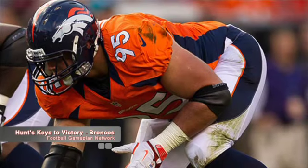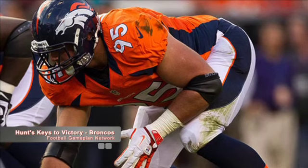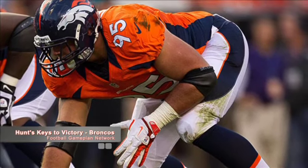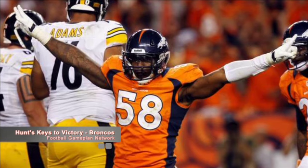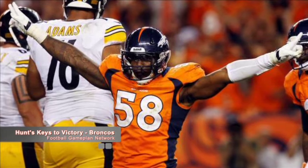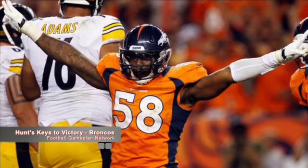When you look at the Broncos stopping the run versus the Cincinnati Bengals, it's all about gap discipline. The Bengals don't do anything fancy as far as the running game is concerned — they're going to run downhill. So guys like Derrick Wolfe and Von Miller just have to remain gap disciplined and they should be able to stop the run.